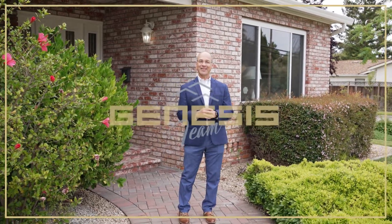Well, what did you think? Homes like this don't come available often. If you have any questions, please give me a call at 408-844-8311, or email me at mike@genesisteam.com. Thank you.